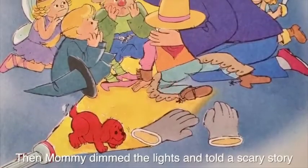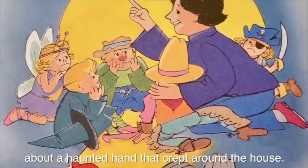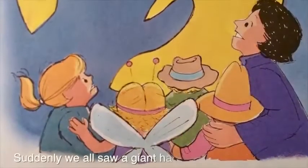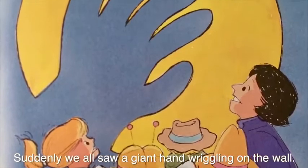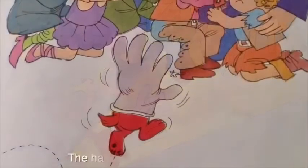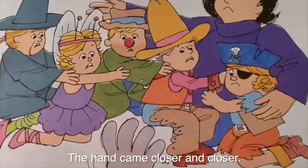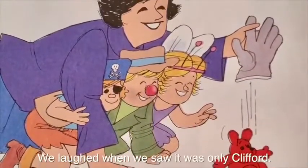Then Mommy dimmed the lights and told a scary story about a haunted hand that crept around the house. Suddenly, we all saw a giant hand wriggling on the wall. We were scared — what was it? The hand came closer and closer. We laughed when we saw it was only Clifford.